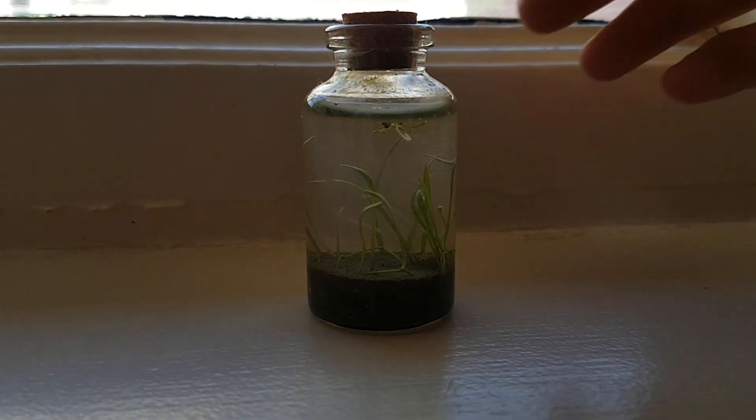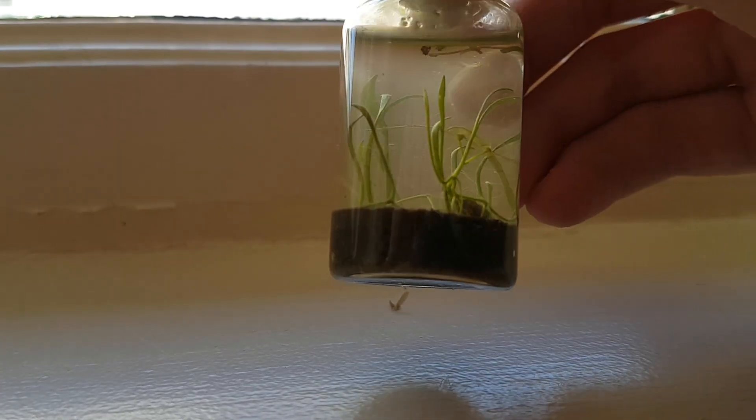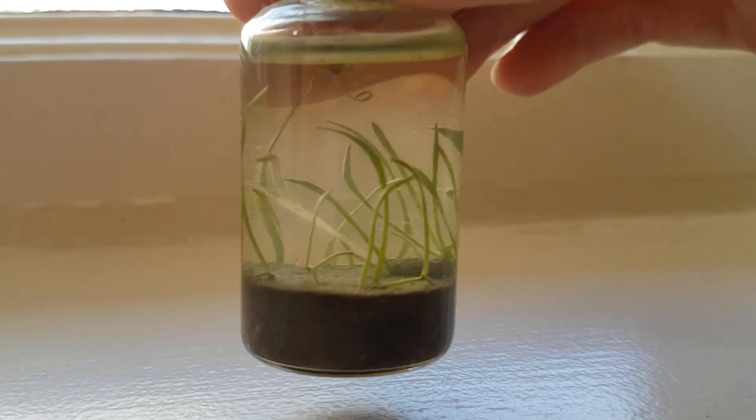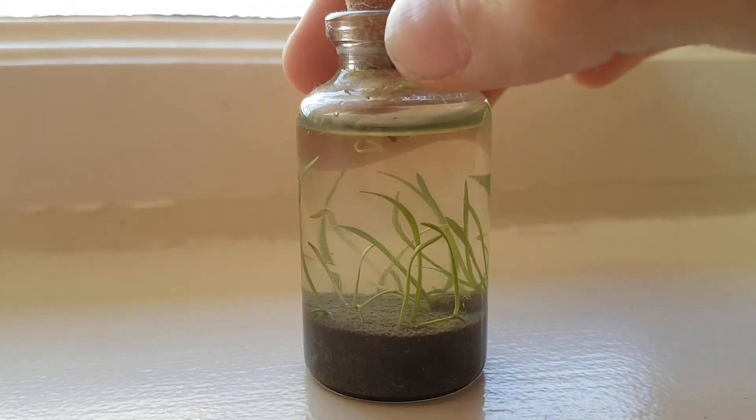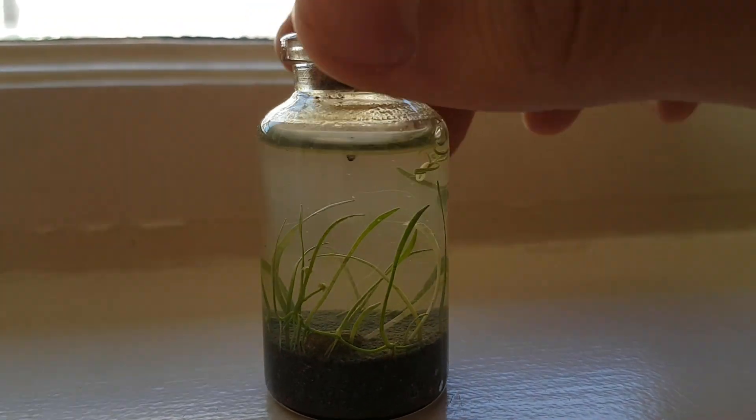It has been about three and a half months since I made this ecosphere. Since the last update, which is now three months ago, not that much has changed, but it's still doing well, so I thought I'd show you guys what has happened.